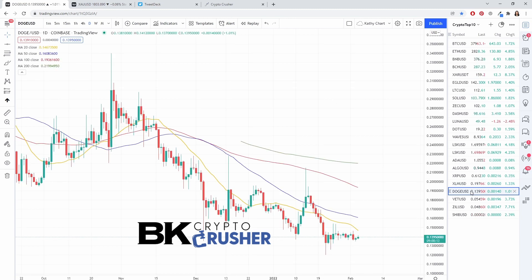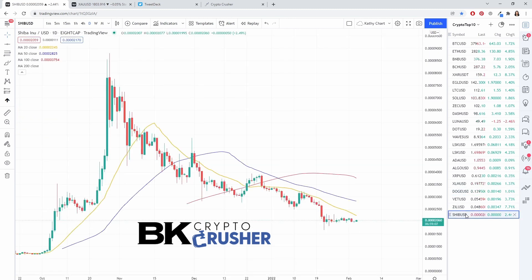Ripple, Doge, and Shiba Inu are all just kind of moving in a grind — same thing across the board. But as I said, consolidation usually precedes a big breakout.